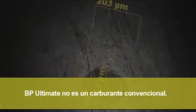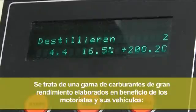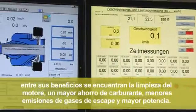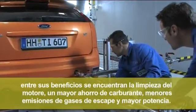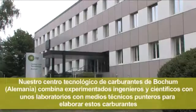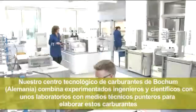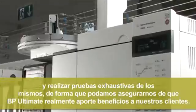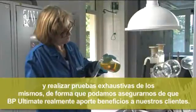BP Ultimate is no ordinary fuel. It's a range of advanced performance fuels designed to deliver benefits to motorists and their vehicles — benefits including engine cleanliness, better fuel economy, lower exhaust emissions and more power. Our Fuels Technology Center at Bochum in Germany combines highly skilled engineers and scientists and industry-leading facilities to develop and thoroughly test these fuels, ensuring we can prove that BP Ultimate really can deliver benefits to our customers.